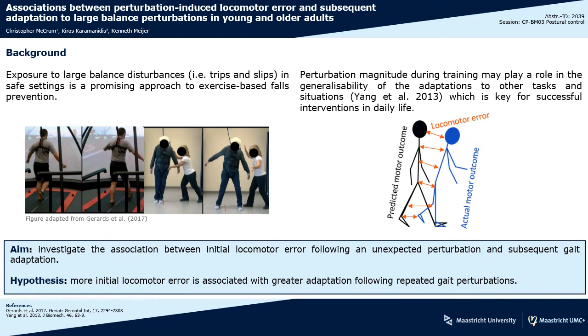I'm Chris McCrum from Maastricht University. Falls are an increasing problem in society, but exercise is an effective intervention to prevent falls.